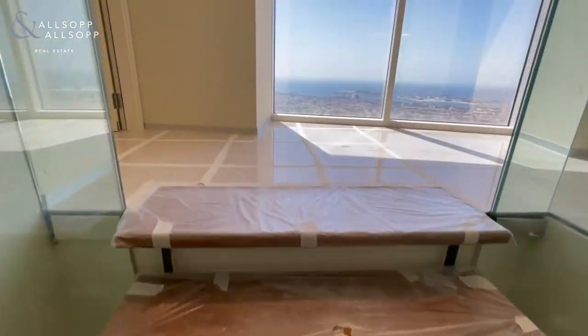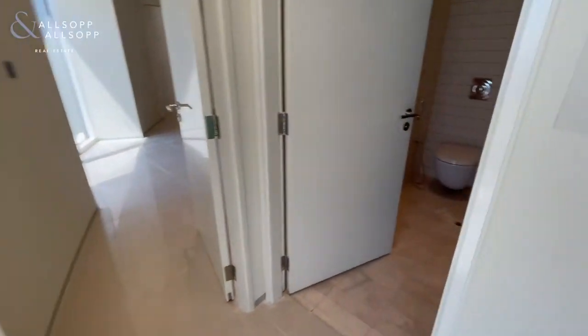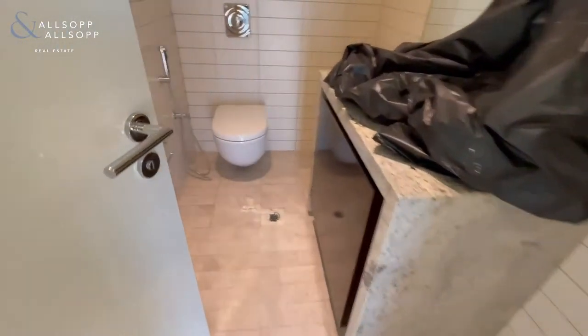As we go up the stairs, on the right-hand side you have the guest WC. Again, everything is completely brand new.